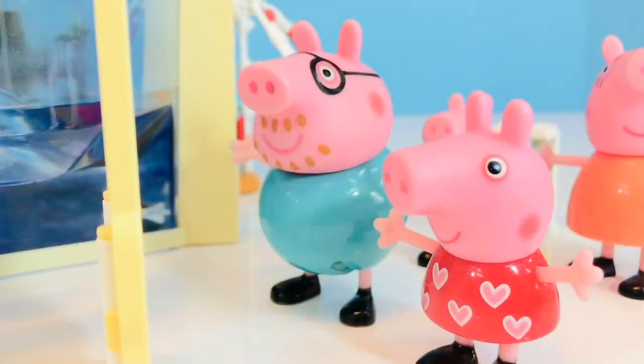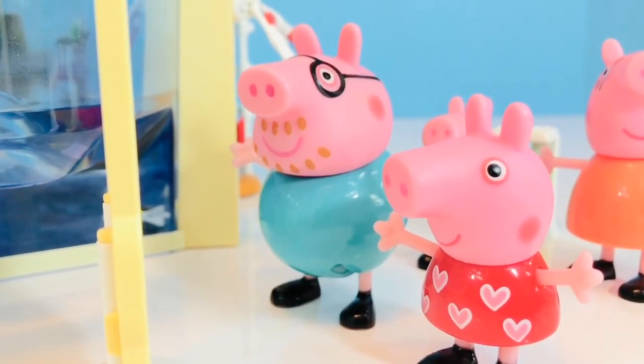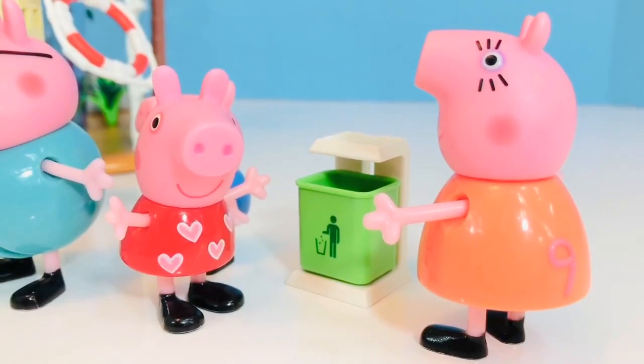I learned about this in school. Turtles swallow plastic bags thinking they're jellyfish. That's why we need to all do our part. I was walking on the beach the other day and I found a plastic bag in the water, so I pulled it out and threw it in the trash can. It's important to not litter because the wind can carry the plastic into the water.